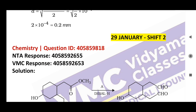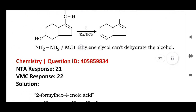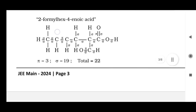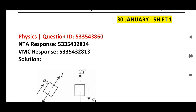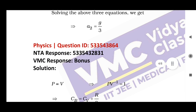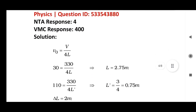This is from Chemistry: question ID, NTA response is 21 but correct answer is 22. Next, January 30, Shift 1: question ID, NTA response, and correct answer. Next question ID, NTA response, correct answer — from Physics. Physics: question ID, NTA response, and correct answer.